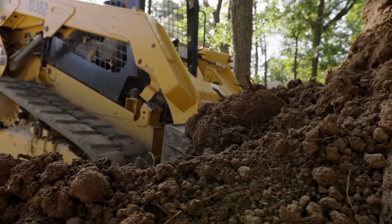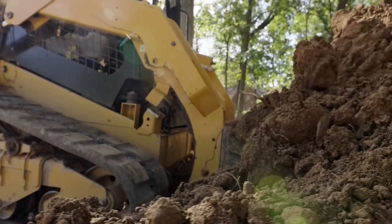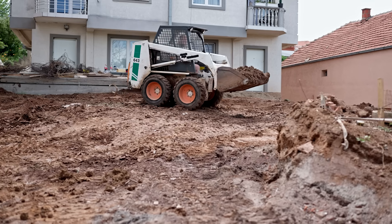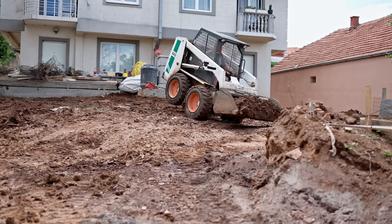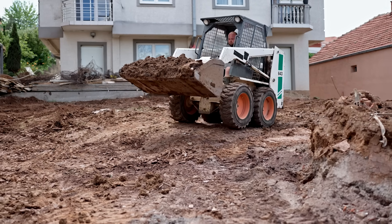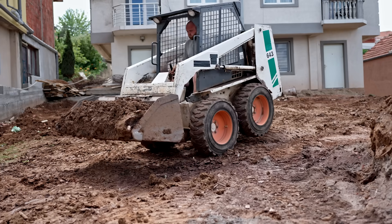ROC is this number that the industry uses to classify machine sizes. Rated operating capacity is a percentage of the tipping load — which is the amount of weight it takes, when you pull down on a bucket at its furthest point out, to get either the rear tire or the rear idler to come off the ground. But that's on a flat piece of concrete, with machines sitting there static, not moving, not actually doing any work. So we all use that same test to compare. But when it comes to actually doing work, the ROC gets you in the neighborhood of understanding what machines can do.